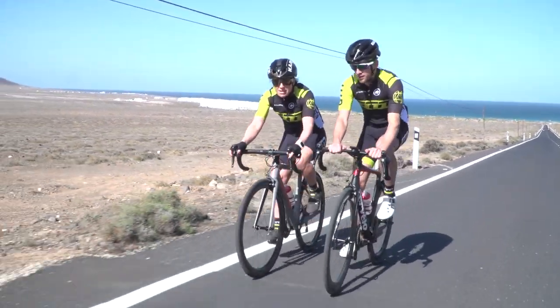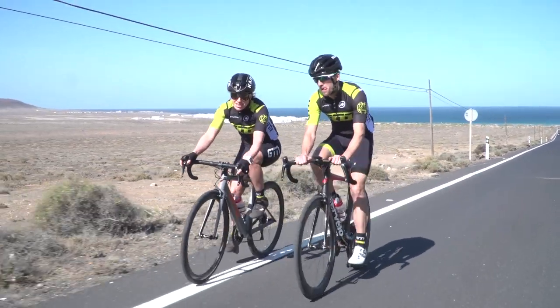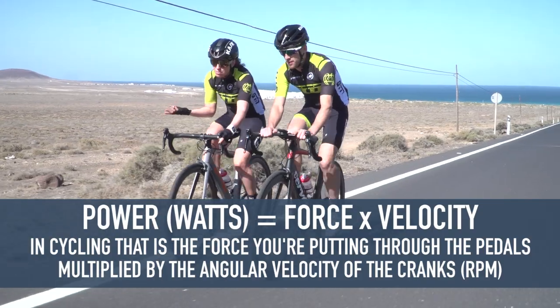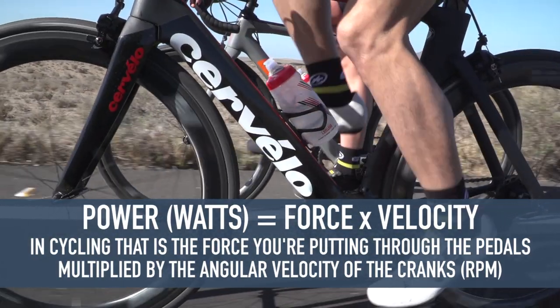You've probably heard the terms power and watt bandied about, but what exactly is a watt? It's a unit used to measure your power, and power is the rate at which you put force down to your pedals. Well, enough of the science — how can we actually find more watts?